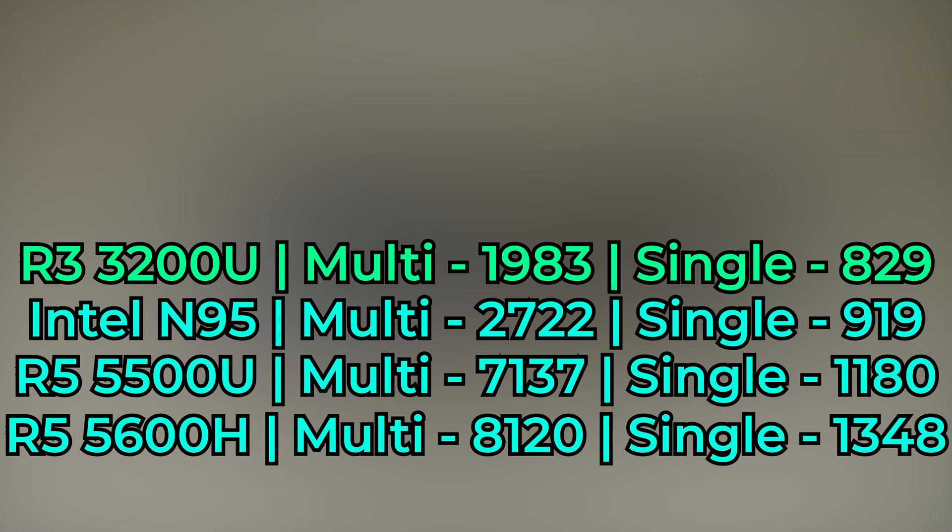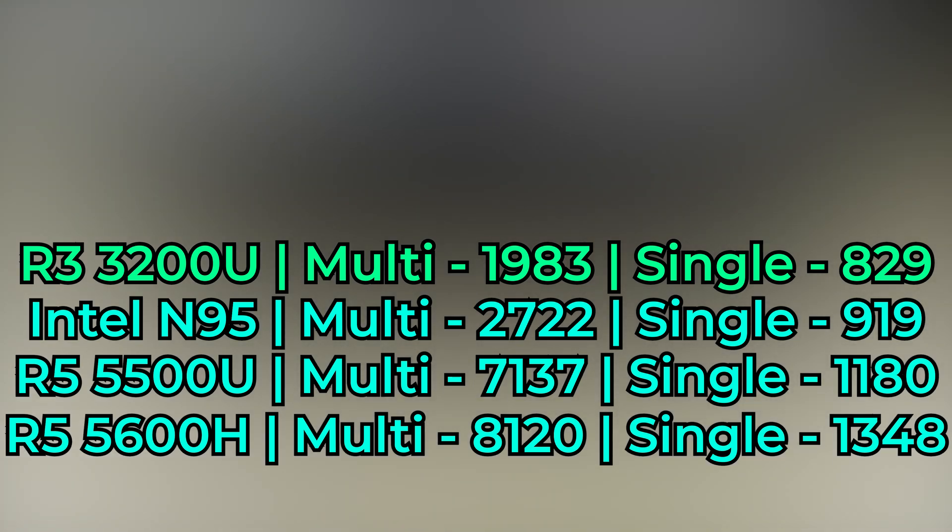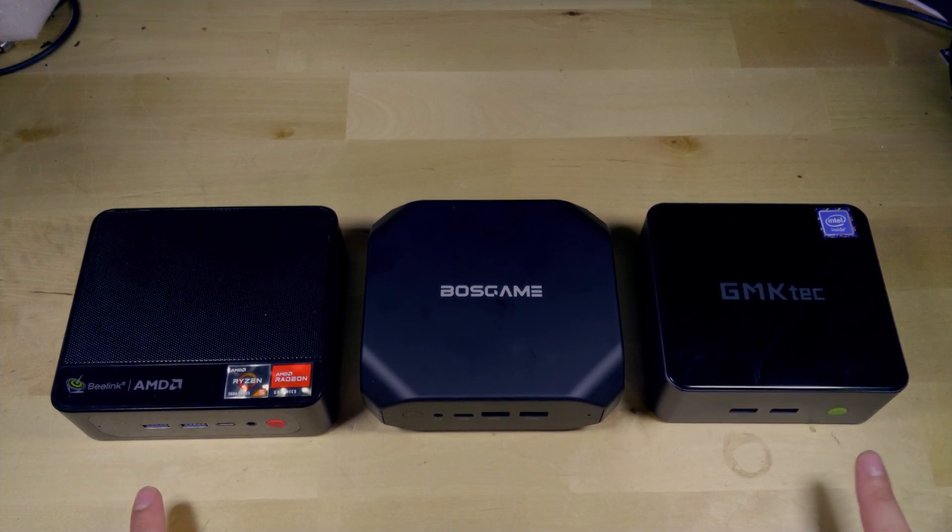The difference makes sense: the Intel N95 has four full cores with IPC around Sky Lake level, while the 3200U only has two cores. SMT can't compensate for missing physical cores, and the original Zen IPC is more comparable to Haswell than Sky Lake. In single-core the Ryzen 3 scores 802 versus 919 on the N95 — already looking rough.